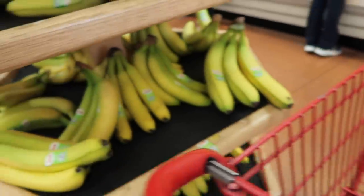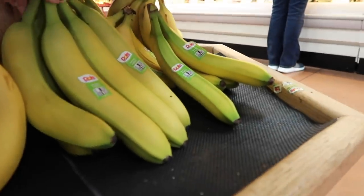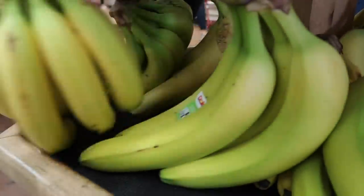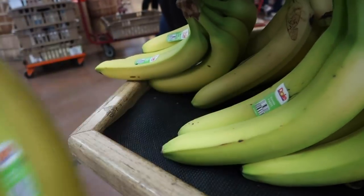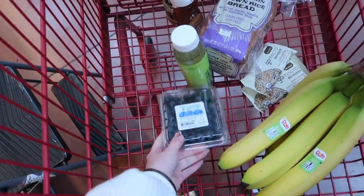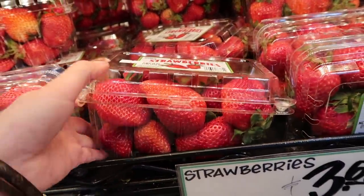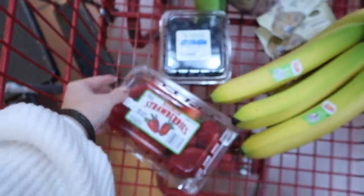Now I'm starting on fruits and veggies. Bananas are first — and these bananas are literally huge, the biggest bananas I've ever seen! But okay, I guess we'll go with it. I also have blueberries and strawberries on my list. I need to get a bunch of greens, so I'm going to get arugula.